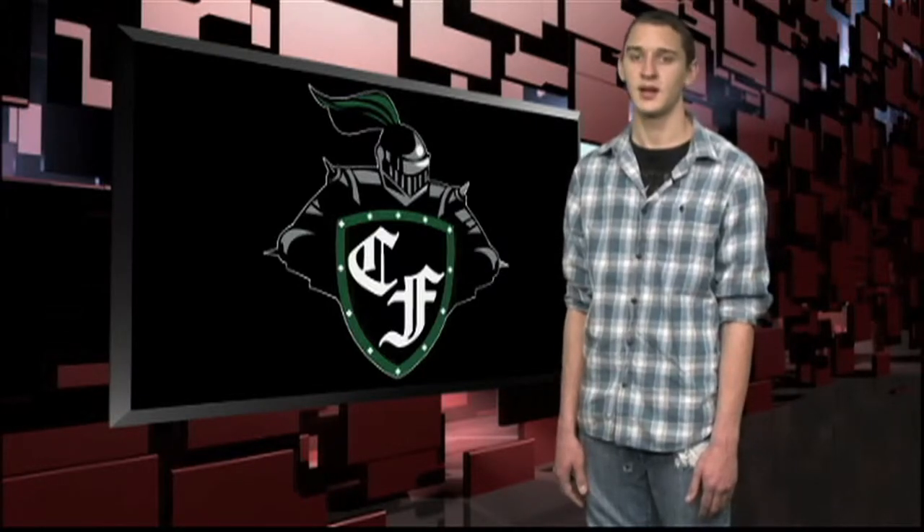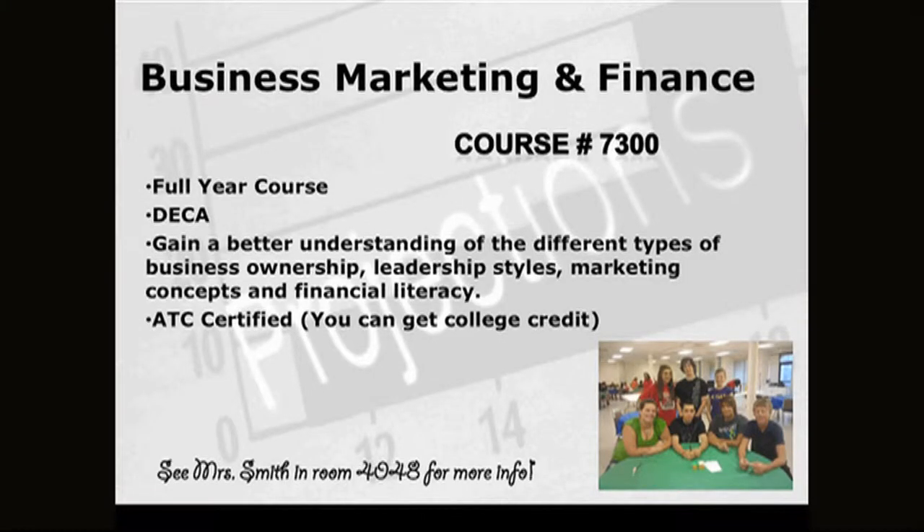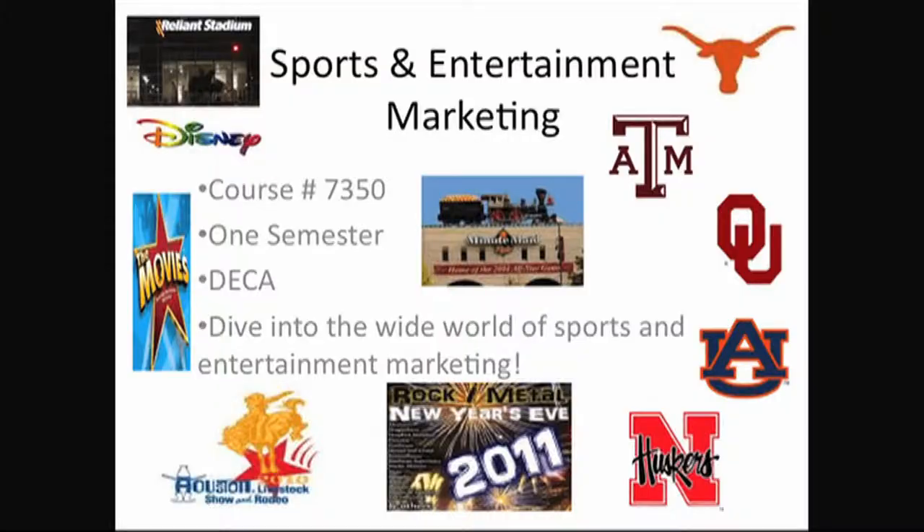Here's Ms. Smith to tell us about the marketing classes. Principles of Business, Marketing and Finance is a full-year class where they cover a ton of topics, design a lot of projects, do presentations, and get ready for DECA competitions — it's a good place to start if you don't know what you want to do. Sports and Entertainment Marketing takes marketing concepts and applies them to the sports and entertainment industry, like college football teams, pro football teams, basketball teams, and the Houston Livestock Show and Rodeo. They're hoping to visit the Houston Livestock Show and Rodeo this spring and will build mock stadiums.